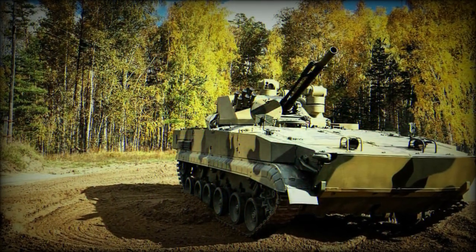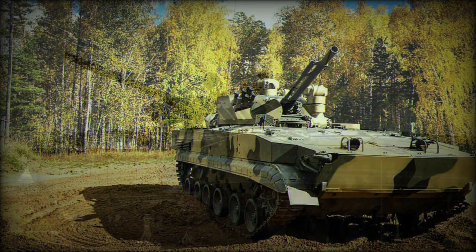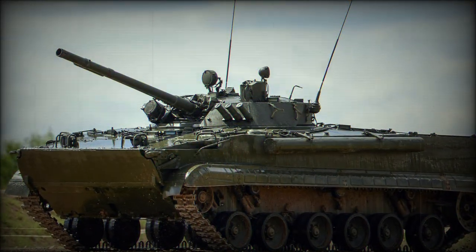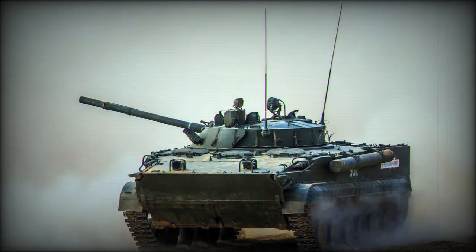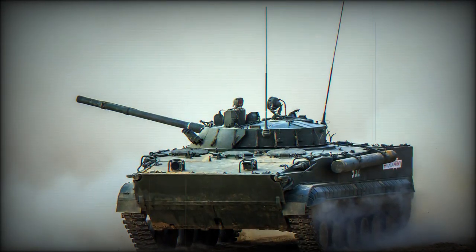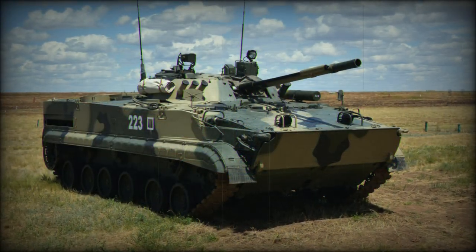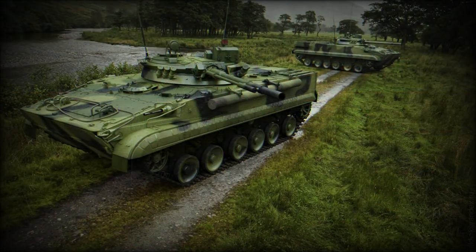While passenger-hauling capability under protection is one of the key qualities of the BMP series as a whole, the other is the use of heavier than normal firepower. The BMP-3 utilizes a turret that houses a 100mm rifled 2A70 series main gun coupled to an auto-loading system, of which 22 rounds of the available 40 by 100mm projectiles are ready to fire.